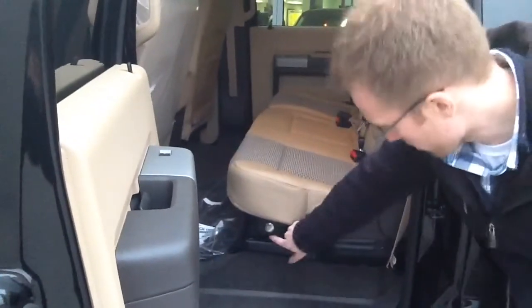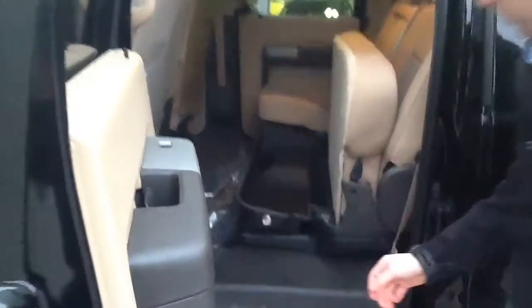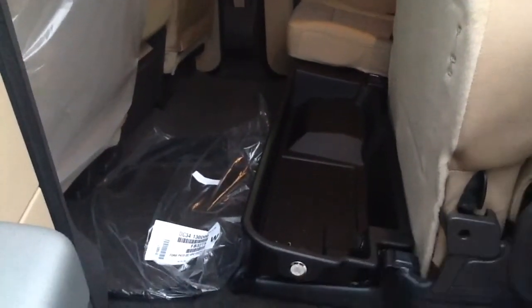Under the seats there's actually lockable storage. Whether you want to put something in the 40 side or the 60 side, it's got all kinds of room and you can lock it away using the key for the truck.